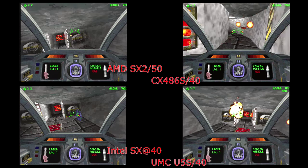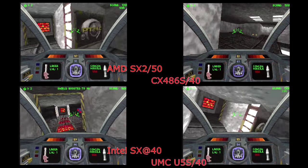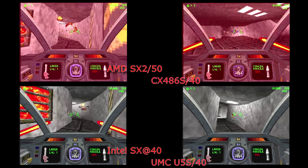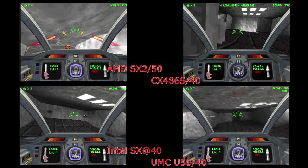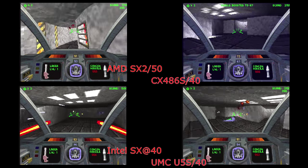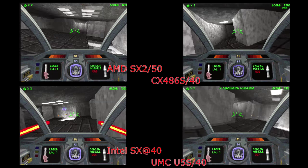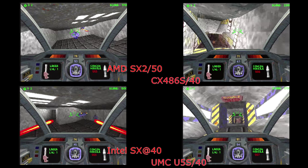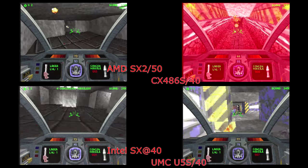And finally, to wrap this face-off up, some Descent gameplay. You can see the sluggish performance that the Cyrix and Intel chips are delivering. The AMD chip is a bit faster, but the UMC chip is clearly performing better with Descent. The best description I can give is that the keyboard controls are much more responsive with the UMC chip than with the others. There is obviously a bit of a frames-per-second boost, but the responsiveness is really impressive for a 486 processor running at 40MHz.